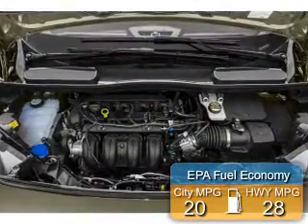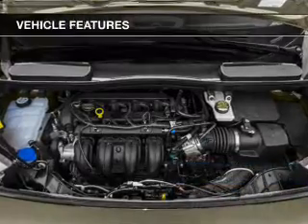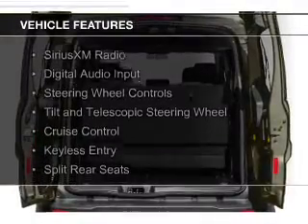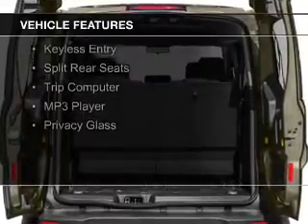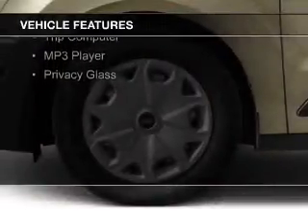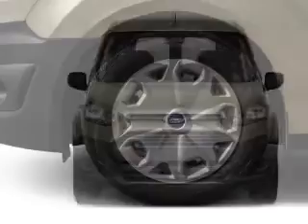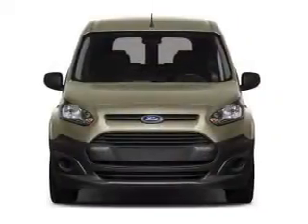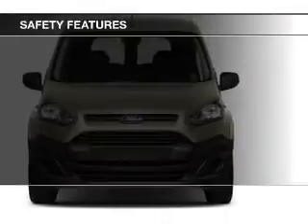Great fuel efficiency saves you money by requiring fewer trips to the gas station. The features include Sirius XM satellite radio, digital audio input, steering wheel controls, a tilt and telescopic steering wheel, cruise control, keyless entry, split rear seats, a trip computer, an MP3 player, and privacy glass.